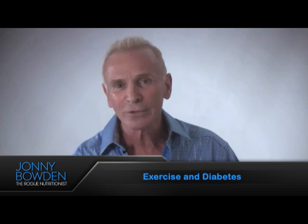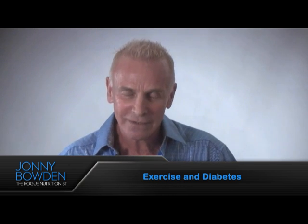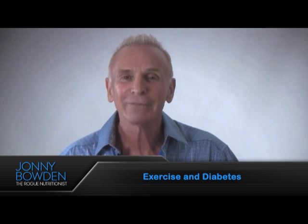This is Dr. Johnny, the Rogue Nutritionist, and remember the beautiful lyric: show some beauty, show some kindness, it'll be returned. Make it a great day.